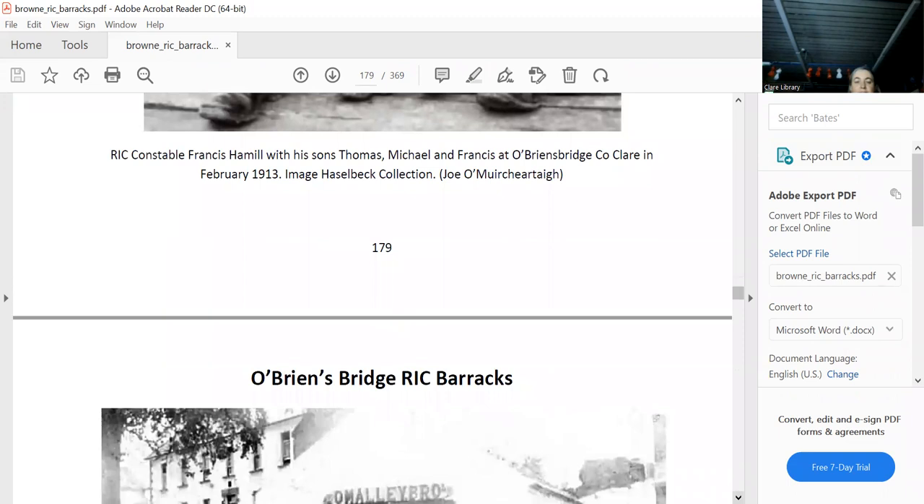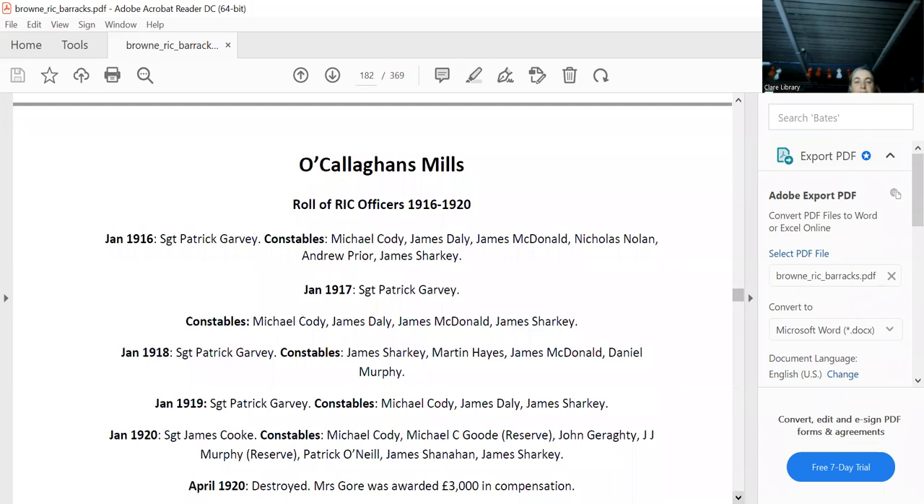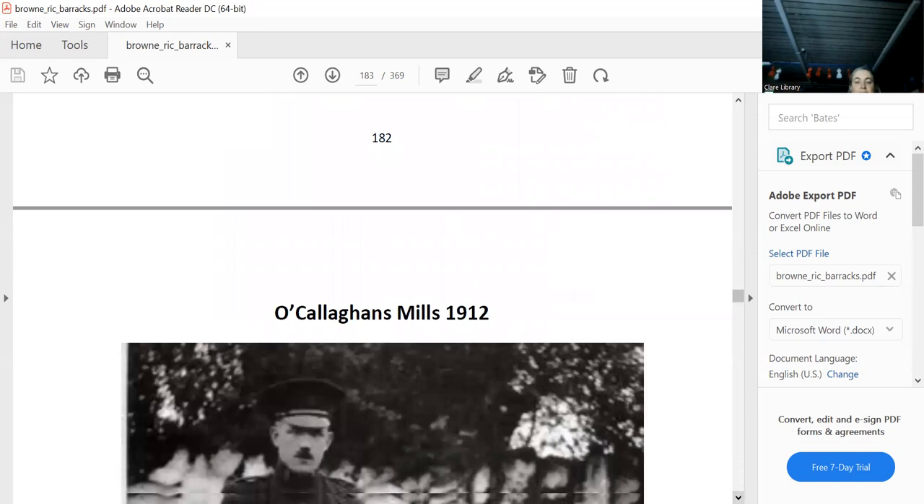O'Callaghan's Mills — that's what's left of it now, it's still there. These are photographs taken just before the War of Independence — that would have been a common situation.